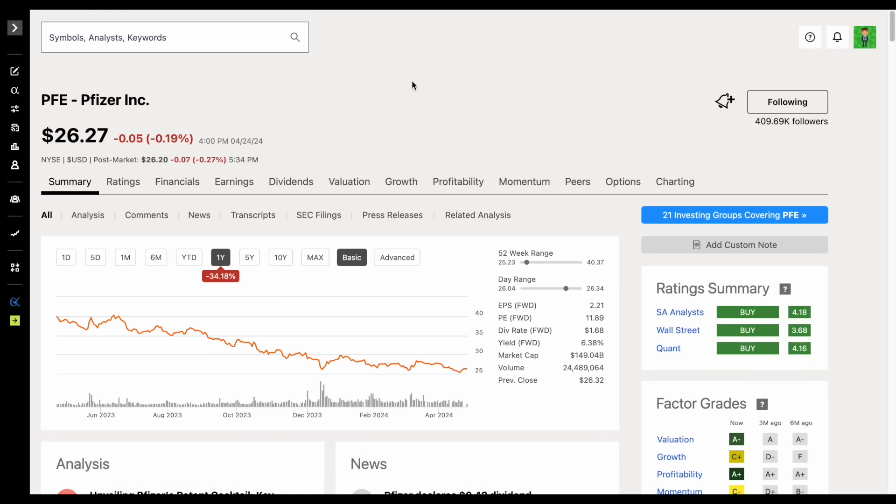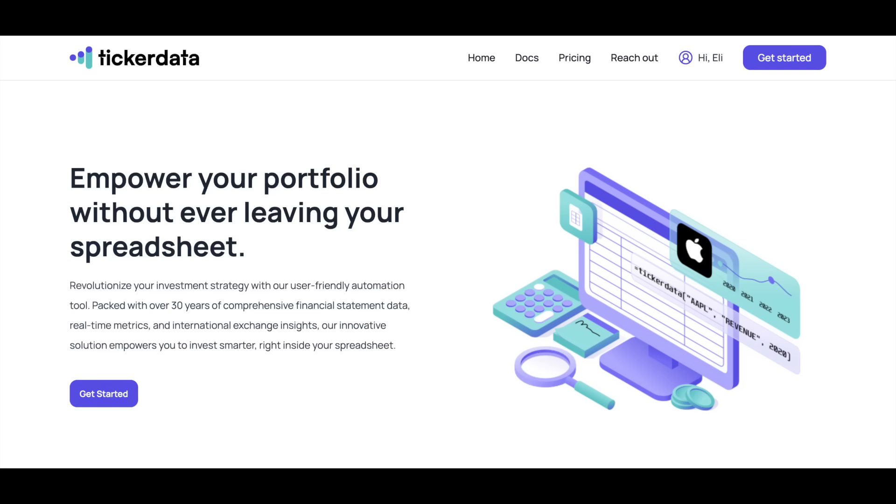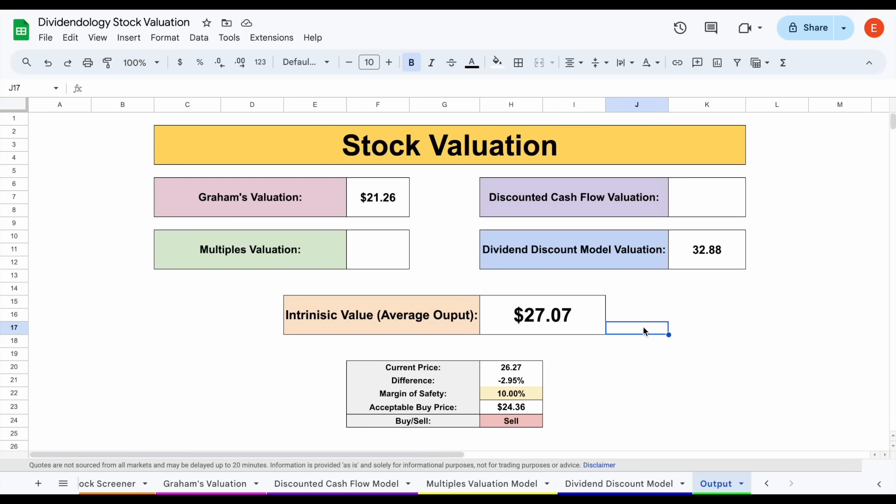Let me know in the comments what you personally think of Pfizer stock — if you think it's a buy or a sell. If you'd like to download any of my spreadsheets and get access to the Ticker Data add-on in Google Sheets, head over to tickerdata.com at the link in the description. Thank you so much for watching, and please don't forget to like and subscribe to the channel.